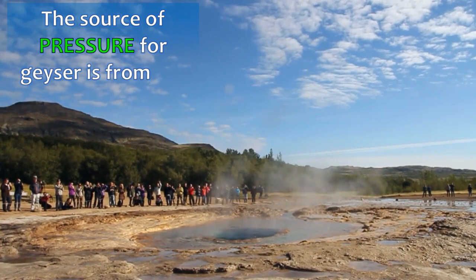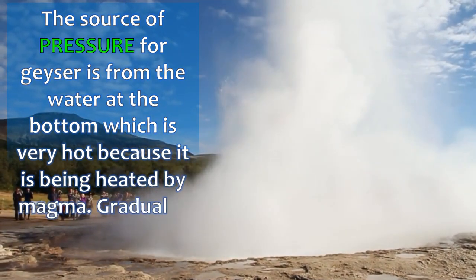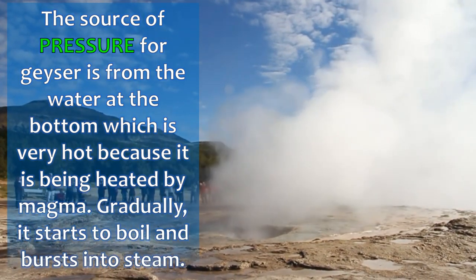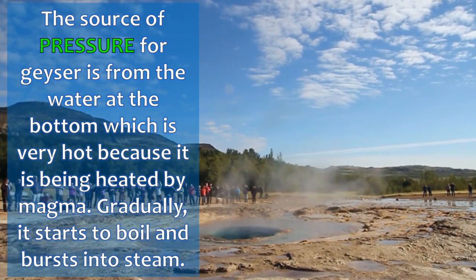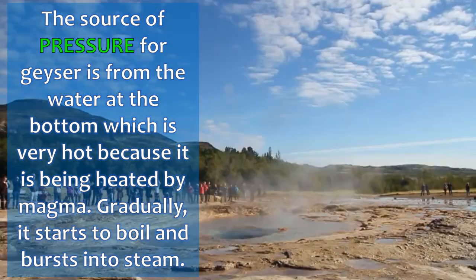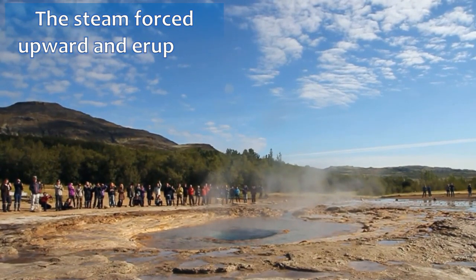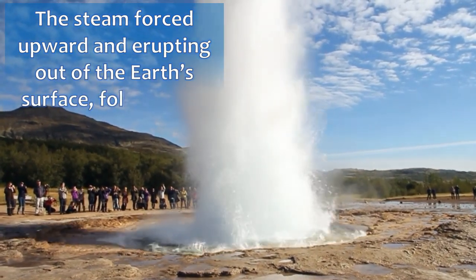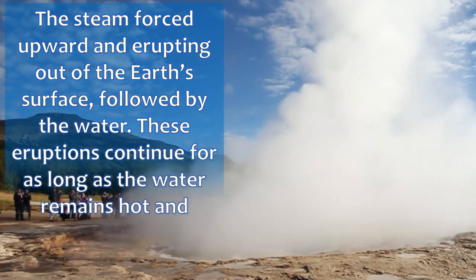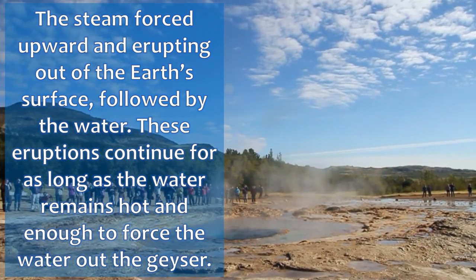The source of pressure for a geyser is from the water at the bottom, which is very hot because it is being heated by magma. Gradually, it starts to boil and burst into steam. The steam pours upward, erupting out of the Earth's surface followed by the water. These eruptions continue for as long as the water remains hot enough to force the water out of the geyser.